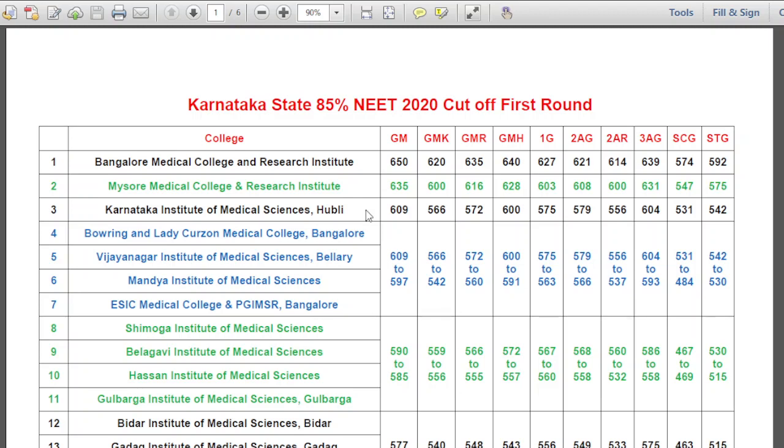Welcome to the GK Objective Biology channel. In this video, we will discuss the Karnataka State 85% NEET cutoff expected cutoff 2021. First, we discuss the cutoff of 2020 so that we can understand the matrix of this cutoff.